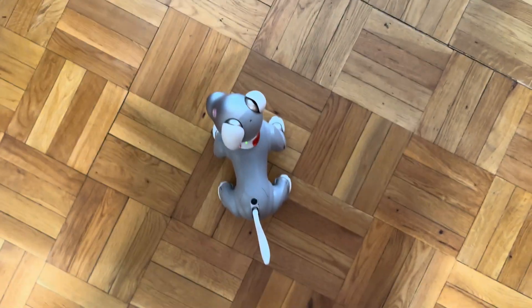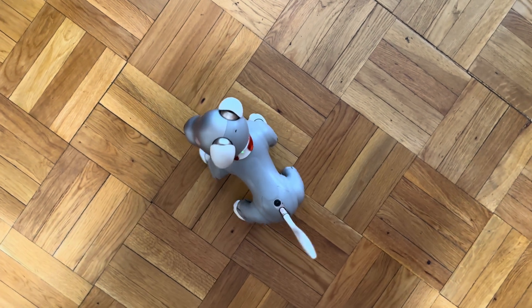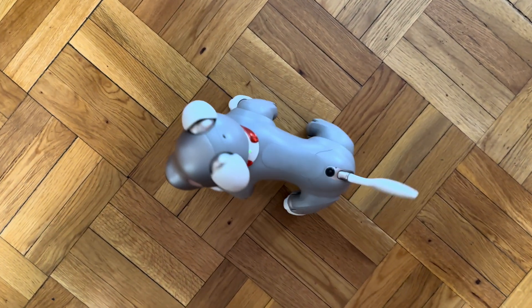Our AIBO's turning motion is also significantly quieter and smoother. Check out the before and after.